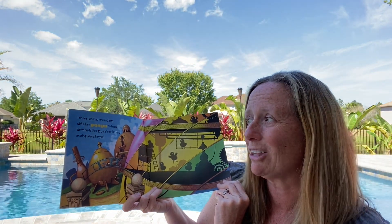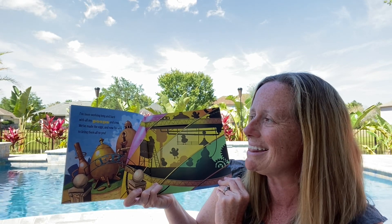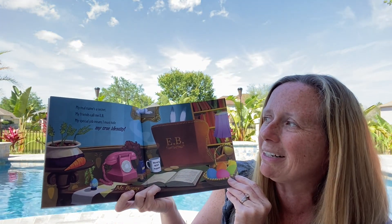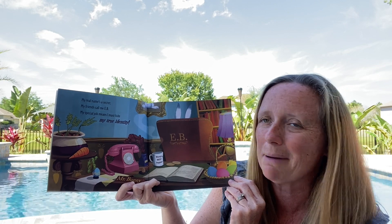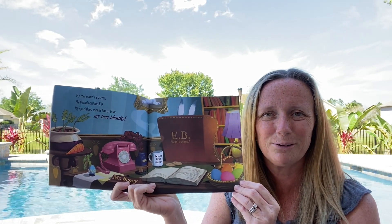I've been working long and hard with my peeps and crew. We've made the eggs and now I'm here to bring them all to you. My real name's a secret. My friends call me E.B. My special job means I must hide my true identity. What do you think E.B. stands for?